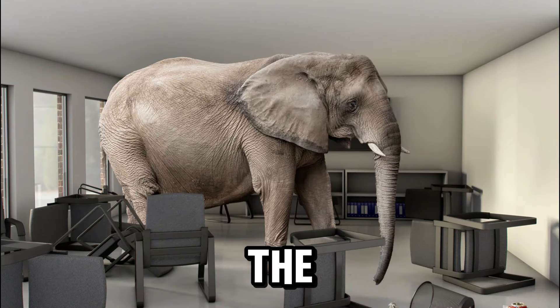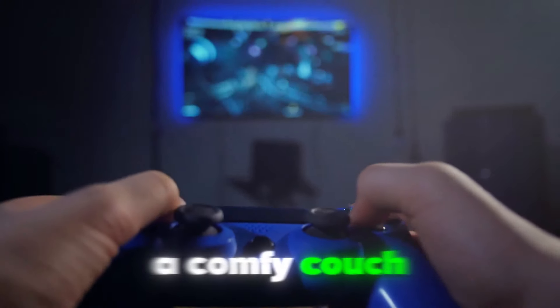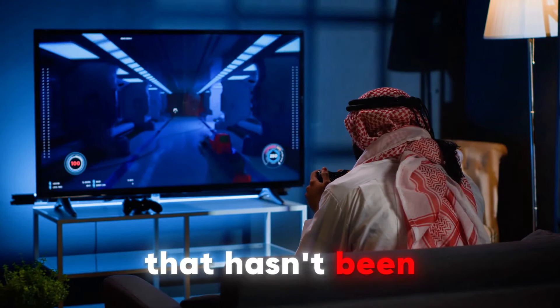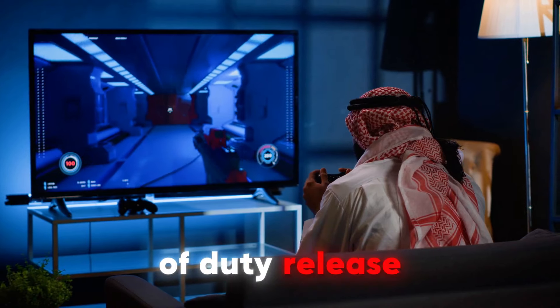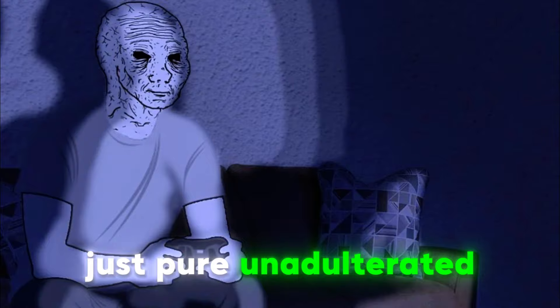Let's talk about the elephant in the room: console gaming. Yeah, I said it. A living room setup with a big-ass TV, a comfy couch that's seen better days, and a console that hasn't been dusted since the last Call of Duty release. No fancy PC tower, no water cooling — just pure, unadulterated gaming comfort.